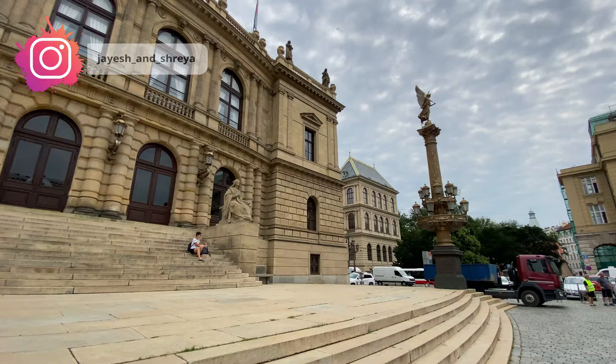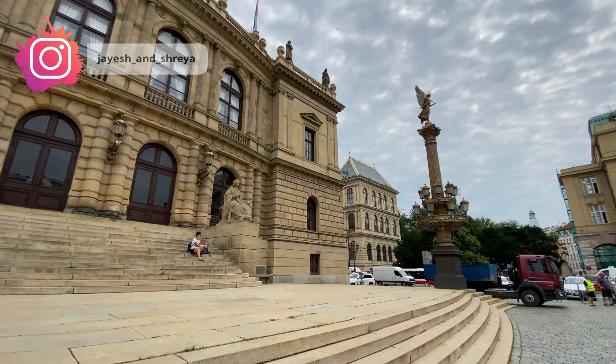While walking towards the Prague boat tours, we came across the Prague Conservatory building, which is also a music school.